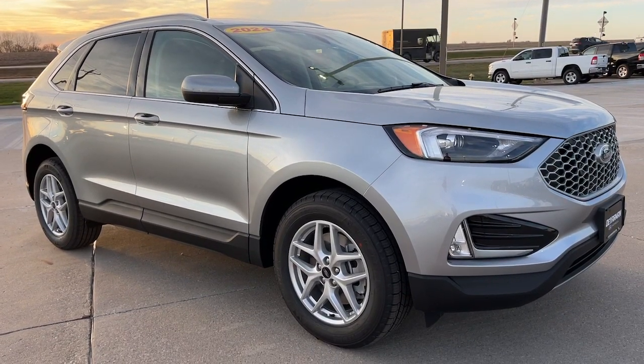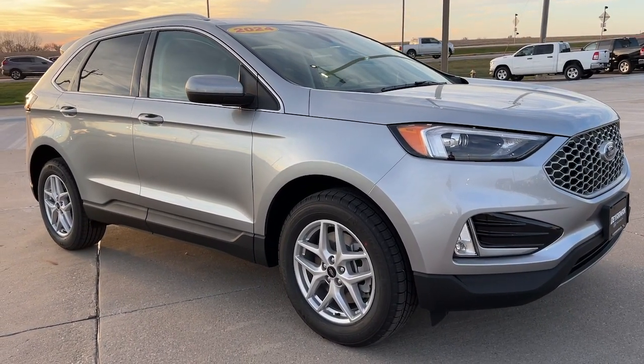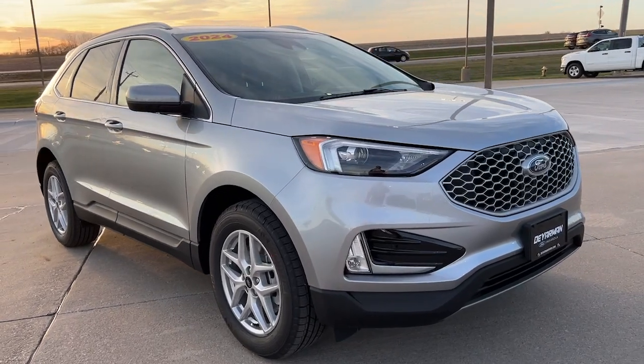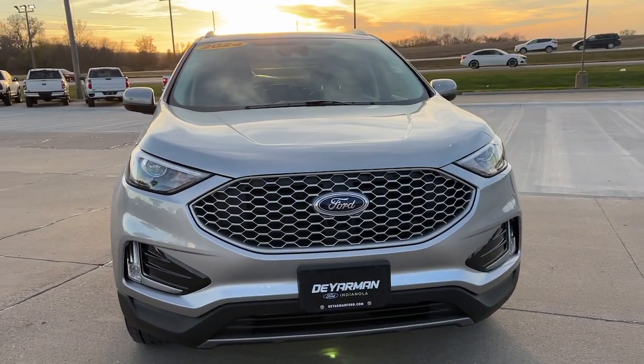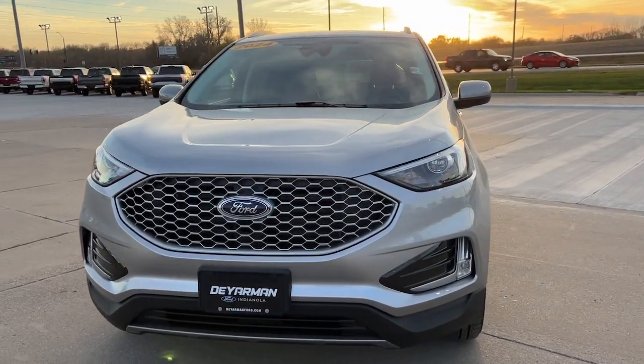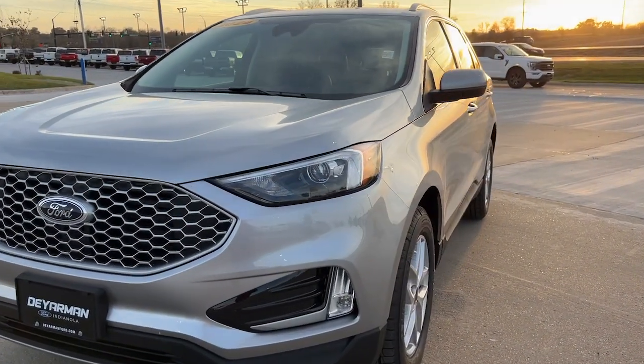Here is a wonderful 2024 Ford Edge. Get into a mid-size crossover that knows how to make your life easier. This sleek Edge is loaded with powerful performance, smart tech, and features that optimize comfort and convenience.